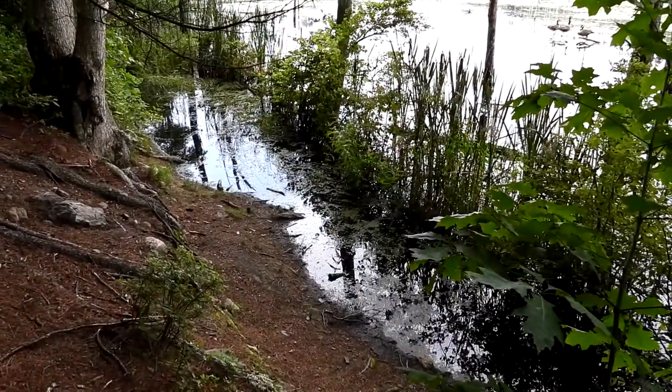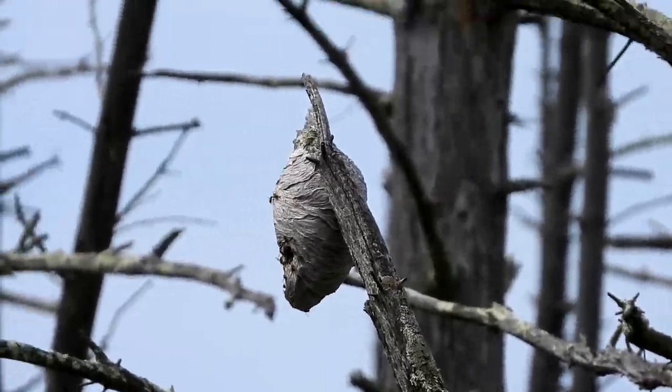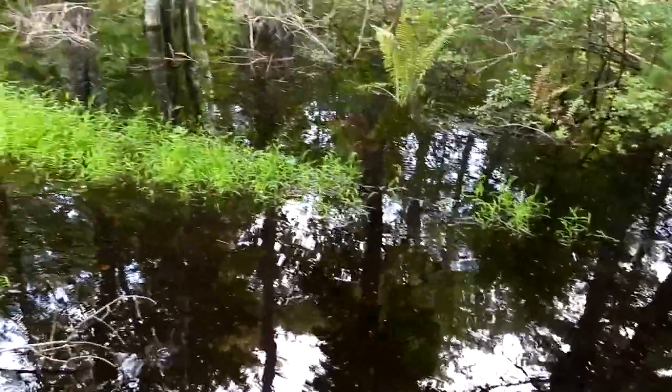That's the trail right there — it's flooded. This is shaky but that is a paper wasp nest. I've zoomed out. And another flooded path.